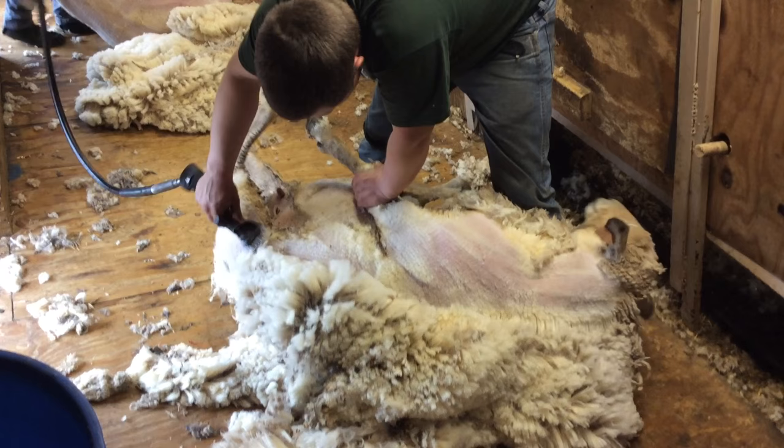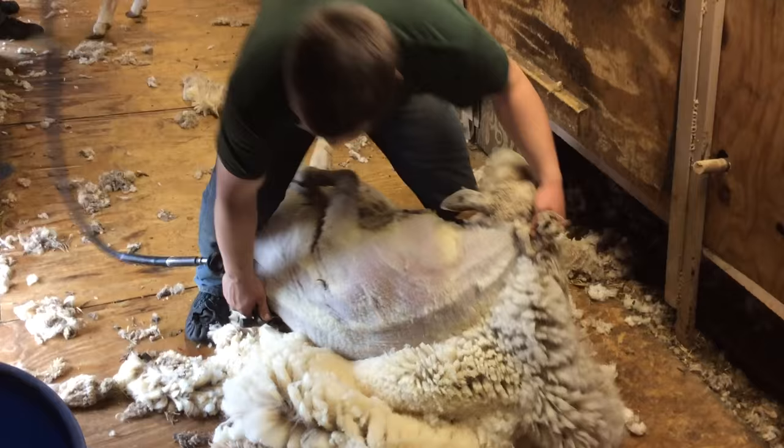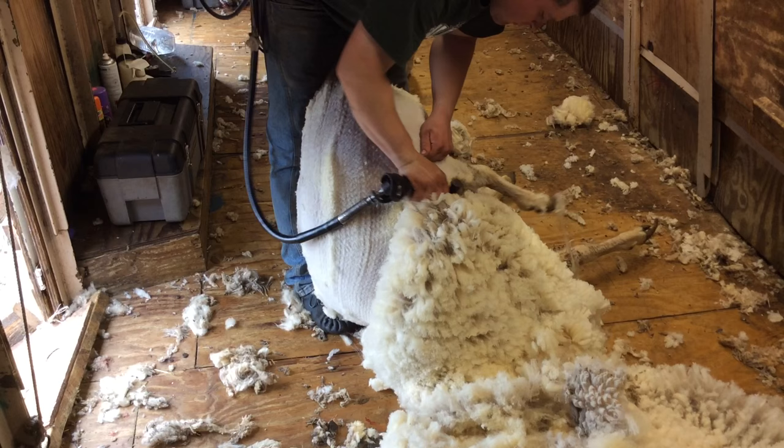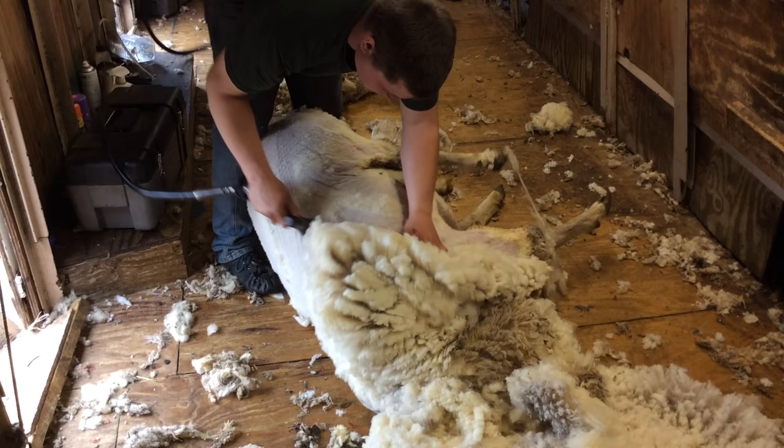I learned to shear when I was 14. I was taught by the man who was hired that year to shear our sheep, and I somewhat enjoyed it, so I proceeded to attend a couple of shearing schools, which eventually led to fairly decent training and made me capable to shear professionally throughout the state before I stopped that and now spend all my time here on this farm.